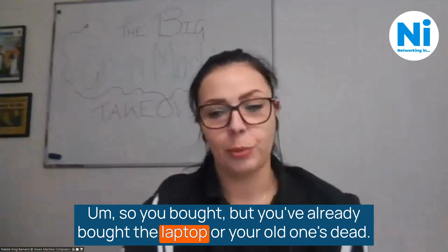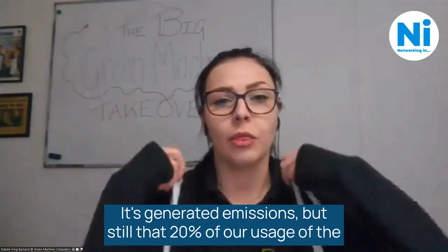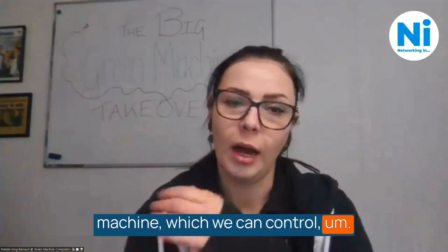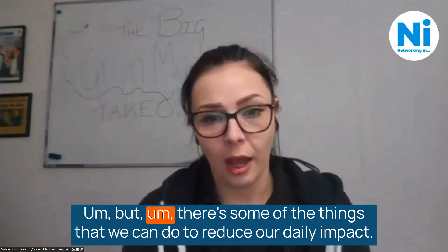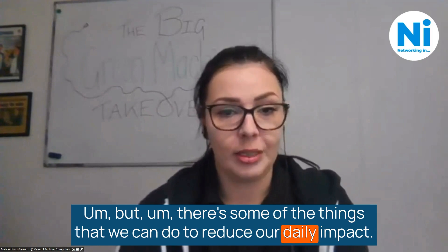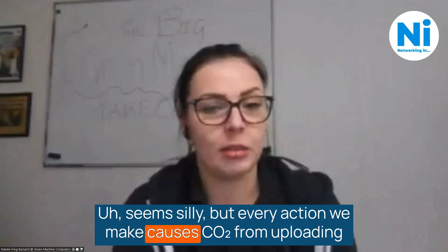But if you've already bought the laptop and your old one's dead, you had to fork out for a new one — it's generated emissions. But still, that 20% of our usage of the machine, which we can control, there are things we can do to reduce our daily impact. Essentially, it's use less data.